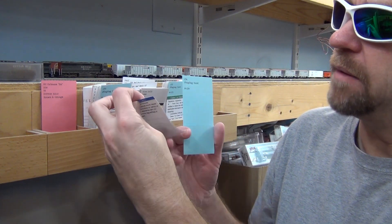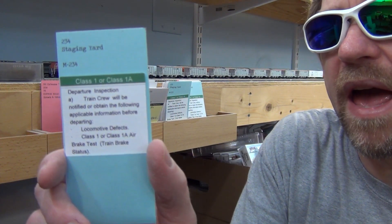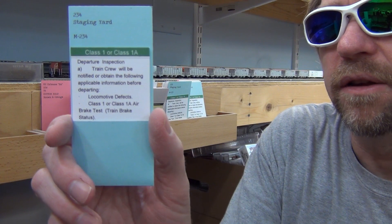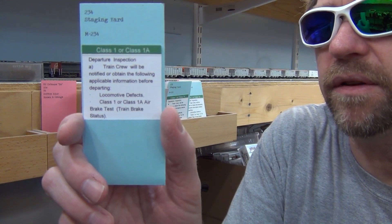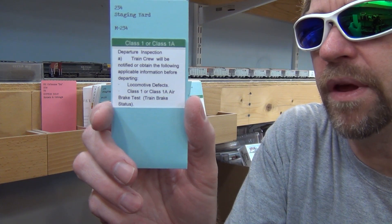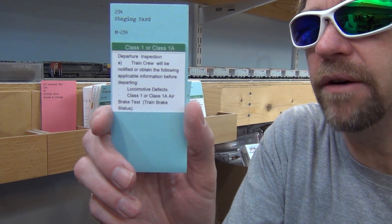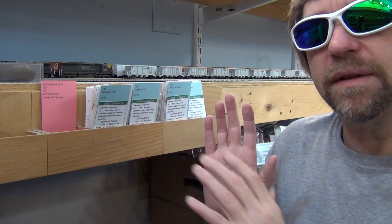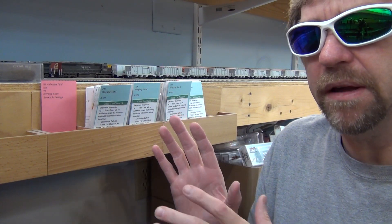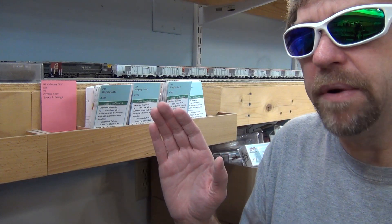It can be as simple as removing waybills, adding waybills to the car cards, turning it to the next cycle — whatever is needed to prepare that train for the next operating session. Once I do that, I'll take my blue flag card and flip it over to the Class 1 or Class 1A green, which means this train is ready to go. Basically, the waybills have been flipped or replaced, and this train is ready to enter the layout as a new character within the actual operation of the layout.